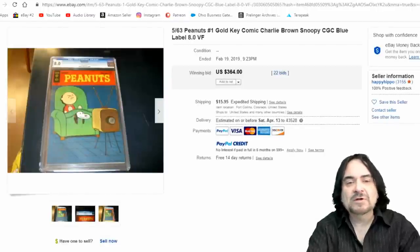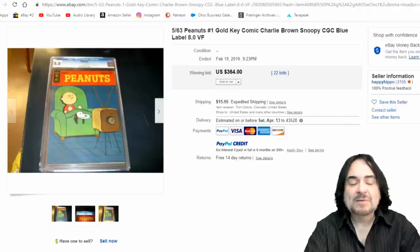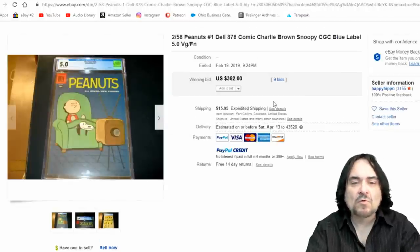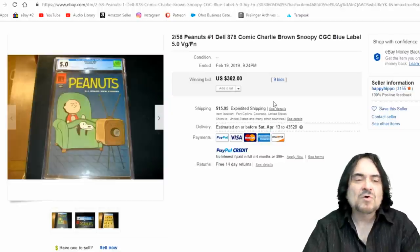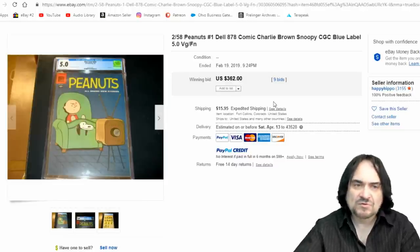Peanuts comic books — I want to address why I don't have my books sent in and slabbed with CGC grading. Sometimes you don't get the results you want, and even when you do, you don't get the price you want. This one is an 8.0, which is pretty high — anything 9.2 or higher is really top of the chart, and 10 is the best. This went for $364, while another one in far lesser condition went for $362 from the same seller. I've seen four or five different CGC ratings all priced in the same range. There's no rhyme or reason — it just depends on who's bidding on any given day. I just don't slab them; it's not worth the hassle.